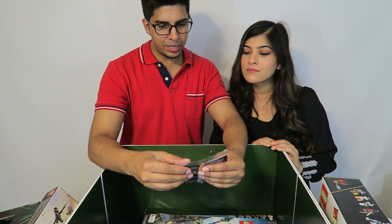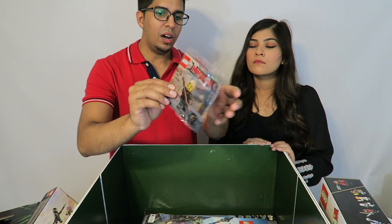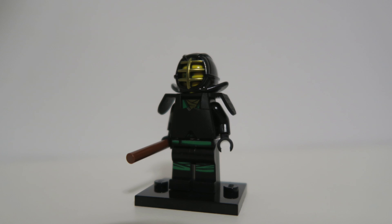There's also a mystery Lego character in a blind bag. We go ahead and build it — it's a pretty cool looking figure with some small details. Very nice.